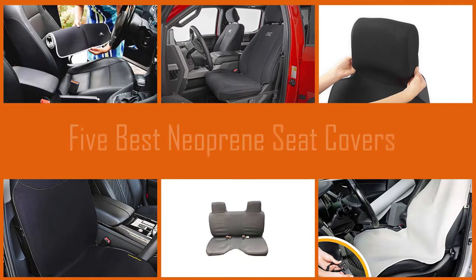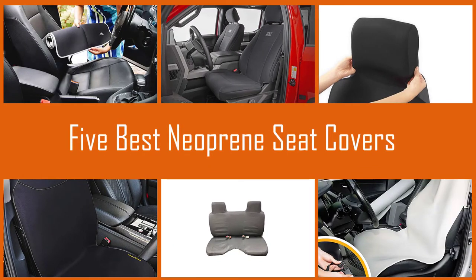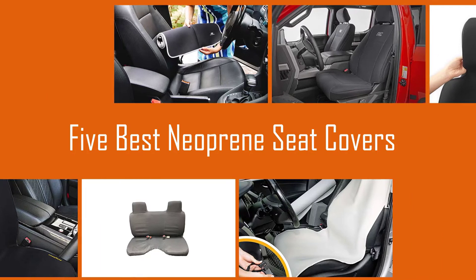If you want to replace your old and worn out car seat covers with better covers that protect your seats from spills, mud, dirt, and grime, then consider neoprene seat covers. Check out some of the best waterproof neoprene seat covers for all types of vehicles.